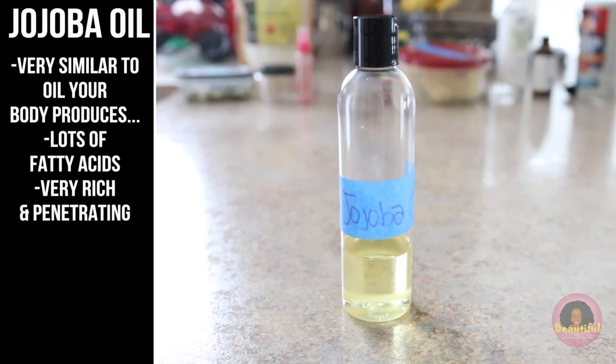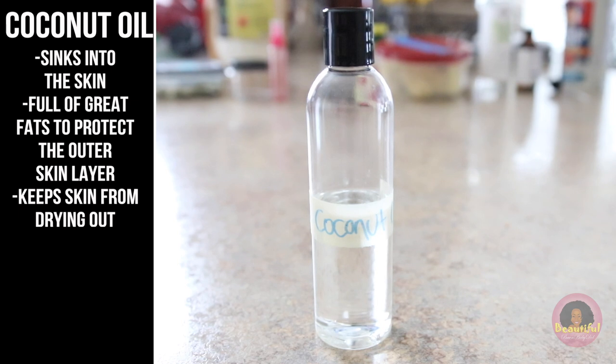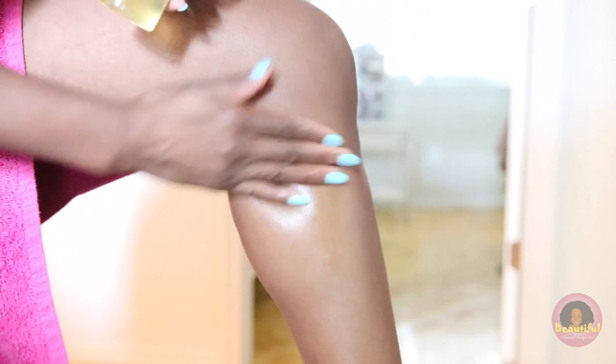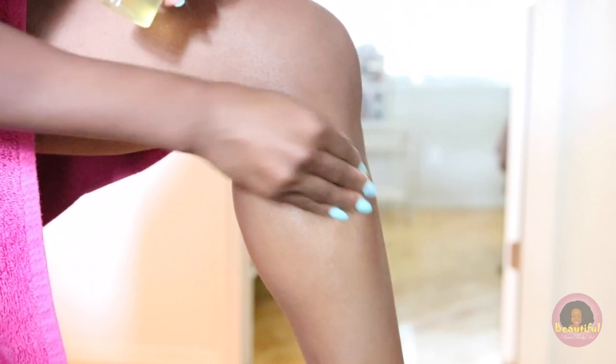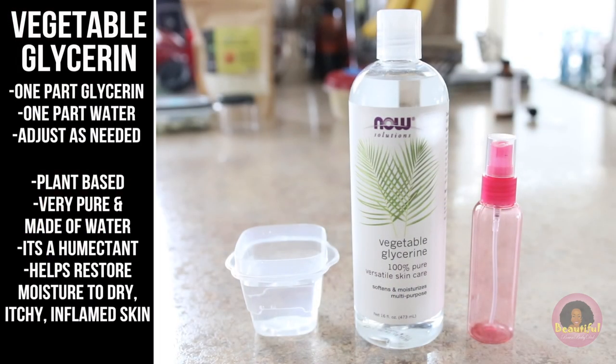Another option to lock in moisture is jojoba oil, which is very similar to the oil your body already produces. It's like a liquid wax, full of fatty acids, and is very deep-penetrating for the skin. I'm also a fan of coconut oil — it sinks way down into the skin and creates a fatty barrier that keeps all the moisture locked in. With any of these — Eucerin, coconut oil, or jojoba oil — I massage it deep into my skin to make sure it's protected and keeps moisture inside.